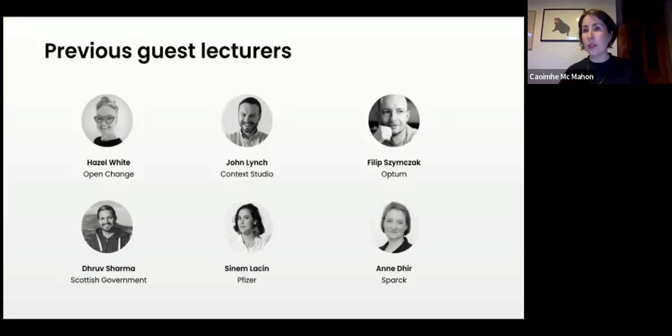Aside from myself, Brian Goff — who comes from a graphic design and UX background — also lectures on the course. We also have guest lecturers from a range of backgrounds and industries, including Drew from the Scottish Government (user research lead), Sinem from Pfizer (drug manufacturing), Arm from Spark, Philly who teaches systems thinking at Optum, John Lynch who established Context Studio, and Hazel White from Open Change who specialises in sketching and visual note-taking.